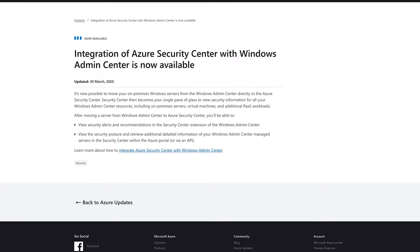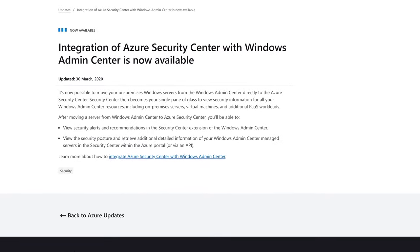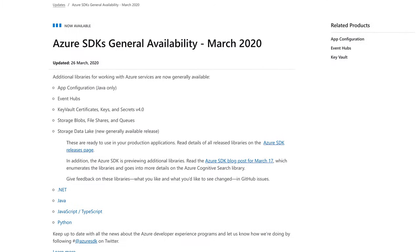Windows Admin Center and Azure Security Center are now new best friends, and there are a bunch of new updates to the various Azure SDKs. You're watching Azure This Week, the show that finds the edge of the internet while you sleep.